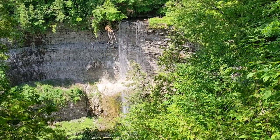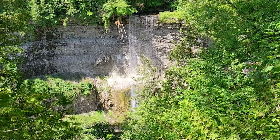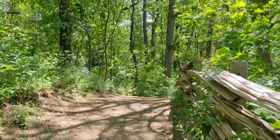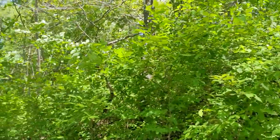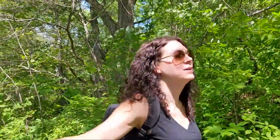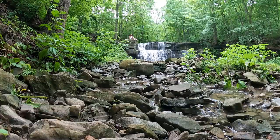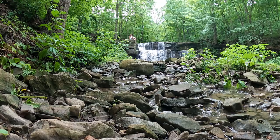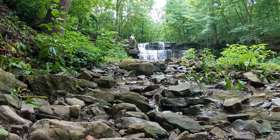I definitely recommend visiting Tews Falls and Dundas Peak if you're heading to Hamilton. And there you have it — five waterfalls to add to your itinerary if you're in the Hamilton area, but these are just five of 100 possibilities. If you have other Hamilton waterfall recommendations or waterfall recommendations wherever you are in the world, leave them in the comments below. And if you like this video don't forget to leave a like and subscribe to my channel for more travel videos coming soon.